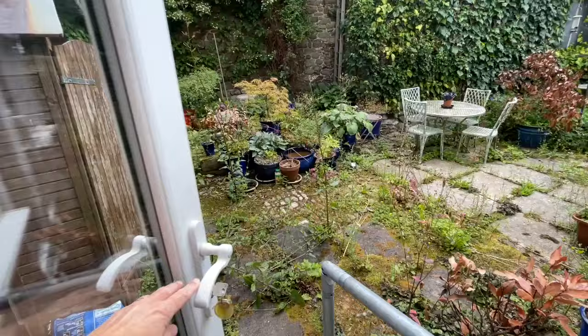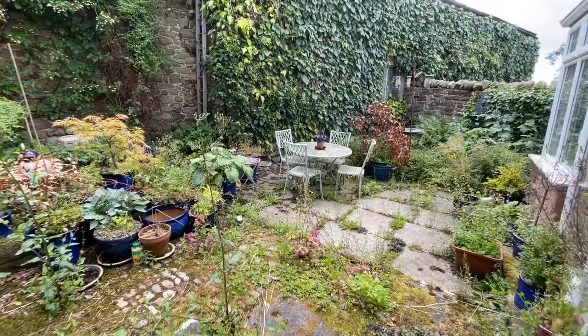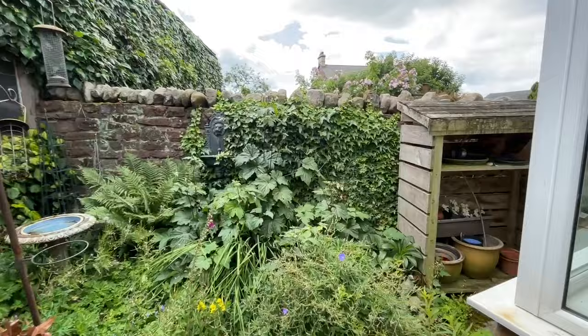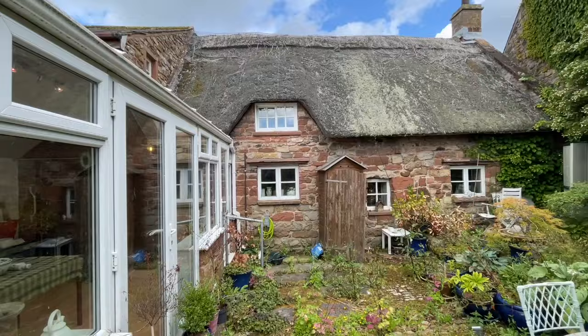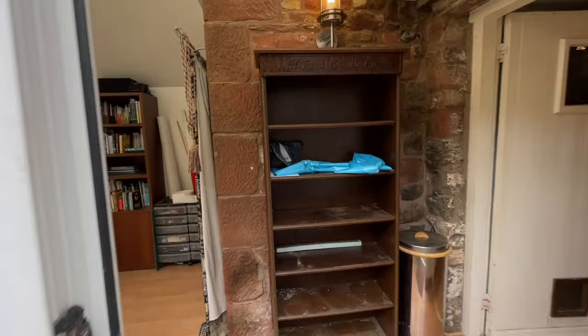And then outside we have the yard — a little bit overgrown, but we've got this amazing enclosed yard. I can hear the bees buzzing! And then there's another door just around this corner which takes us into the garage.